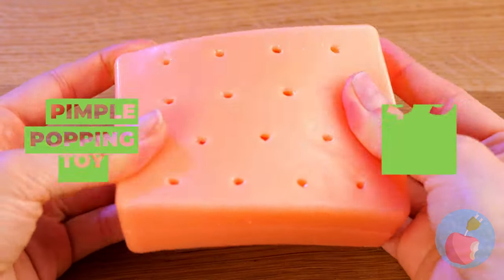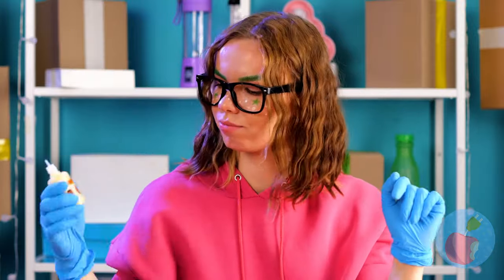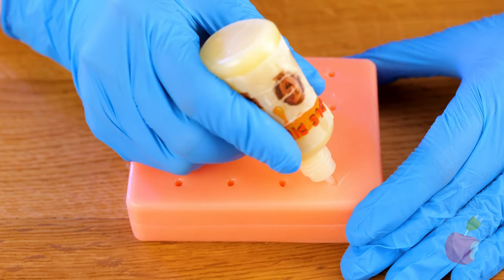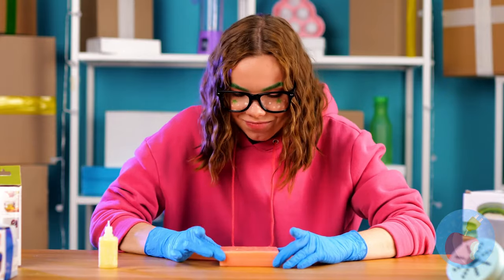You know you're not supposed to pop pimples in real life. I think some people would just have fun filling the holes — it's oddly satisfying.